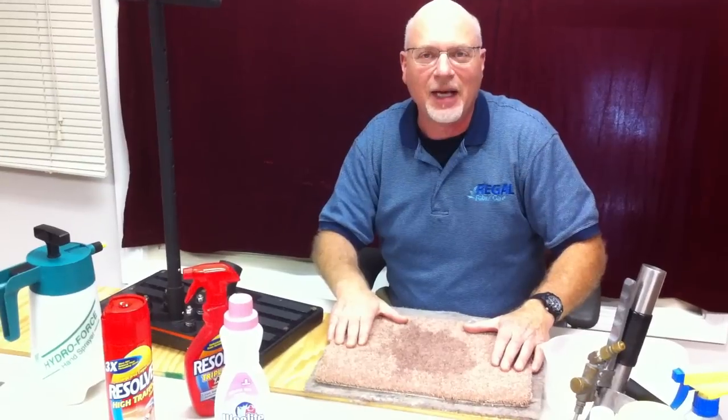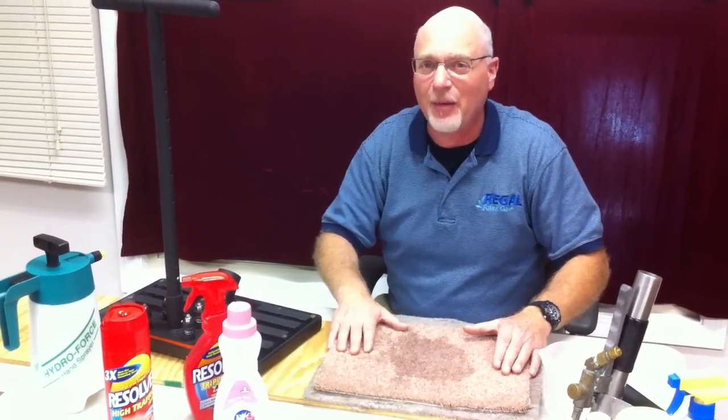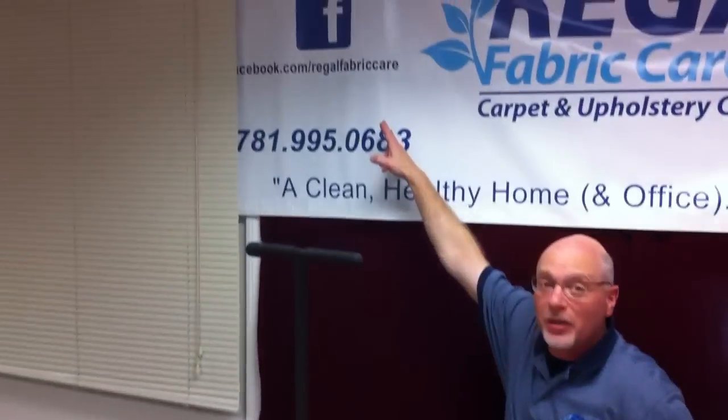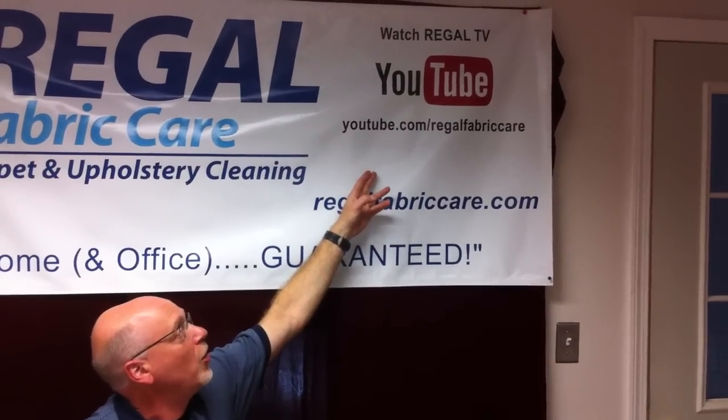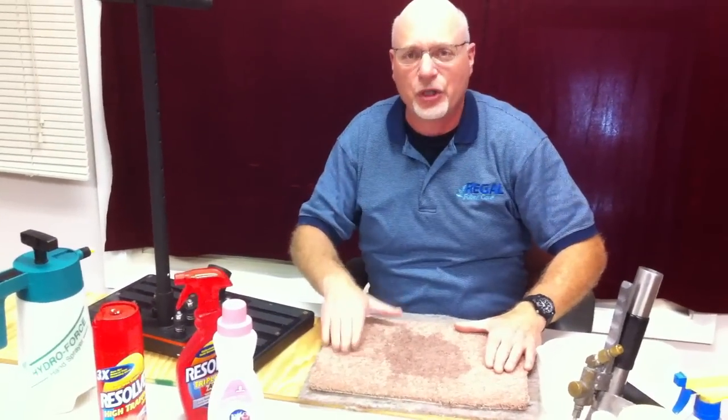If you have any questions, feel free to call us at 781-995-0683, which is our office. You can email us at info@regalfabriccare.com, message us on Facebook, or through our YouTube channel at youtube.com/regalfabriccare. We are your Boston area cleaner of homes, offices, schools, daycare centers, and universities. We've come across this problem many times in our clients' homes and want to share it with you. Again, Dave with Regal Fabric Care — please call us if you have any questions. And until next time, more tales from the dirty side.